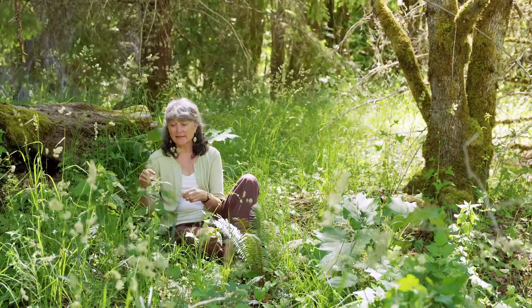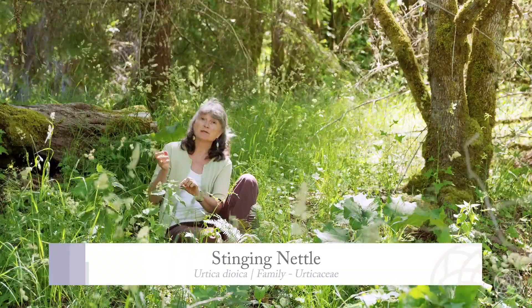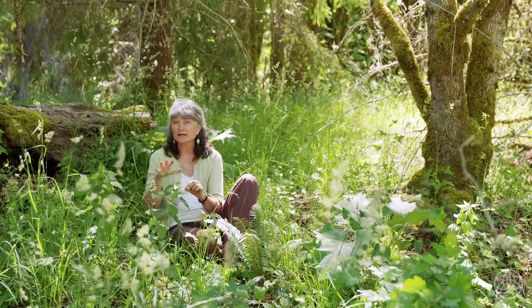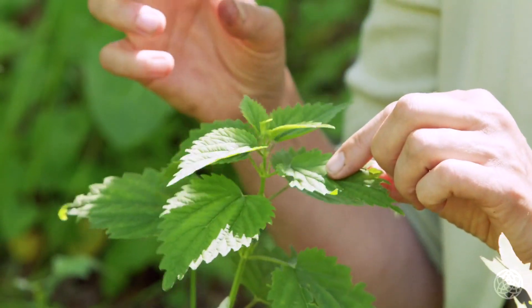We have found some nettles in the meadow, right on the edge just growing beneath these maple trees — a place that it really loves to grow. It loves that kind of loamy, rich soil that's underneath trees.